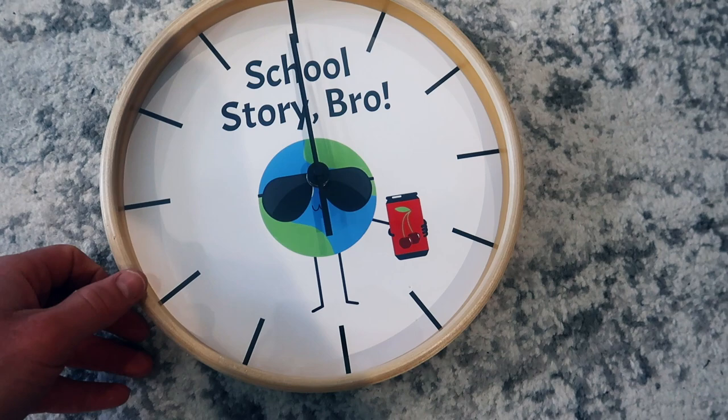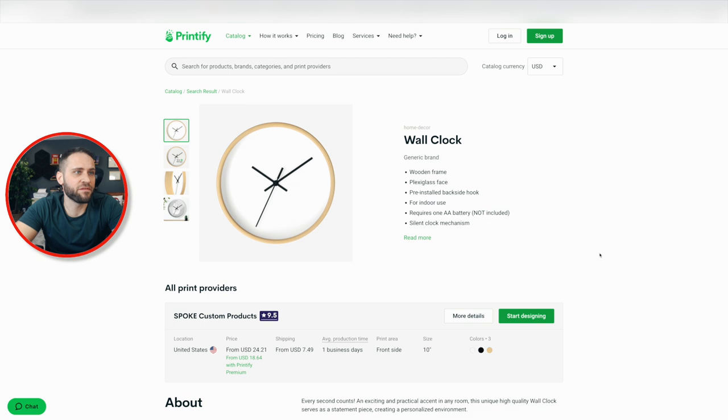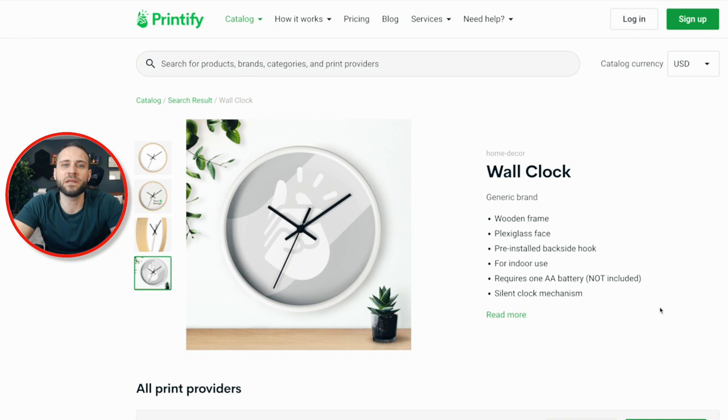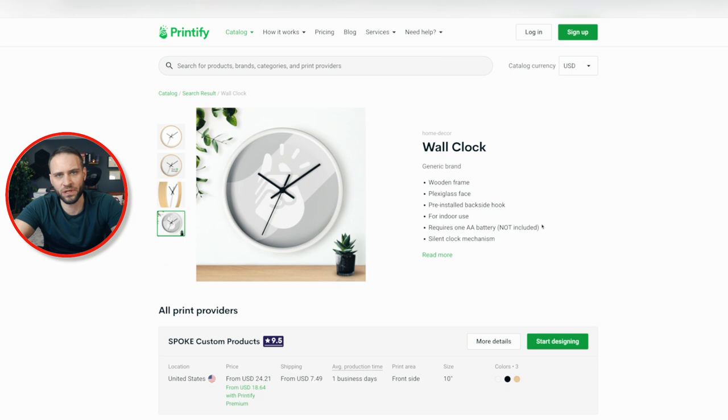I'm going to show you the supplier and we'll talk through pricing strategies so you can actually make some sales. Right here is where you can get the clock — it's inside of the Printify app. They do have some decent mockups for this as well. One thing I didn't mention before is that the clock actually comes in a few different colors: white, black, and wooden. Obviously the version I showed you today is the wooden version. They describe it as having a wooden frame with a plexiglass face, a pre-installed backside hook so you can hang it, and it requires one AA battery, which is not included. Overall, this is a pretty typical clock.